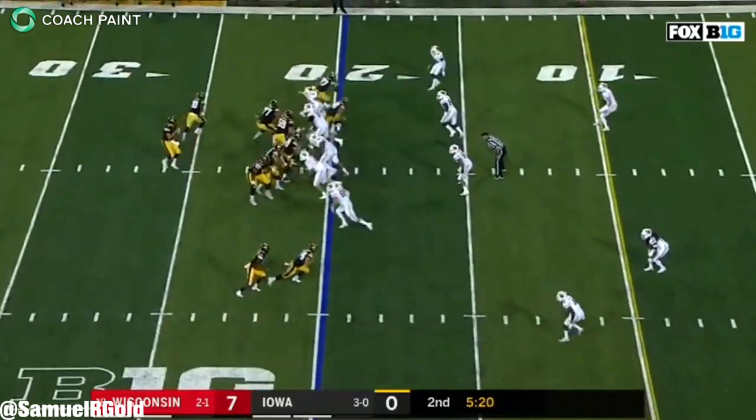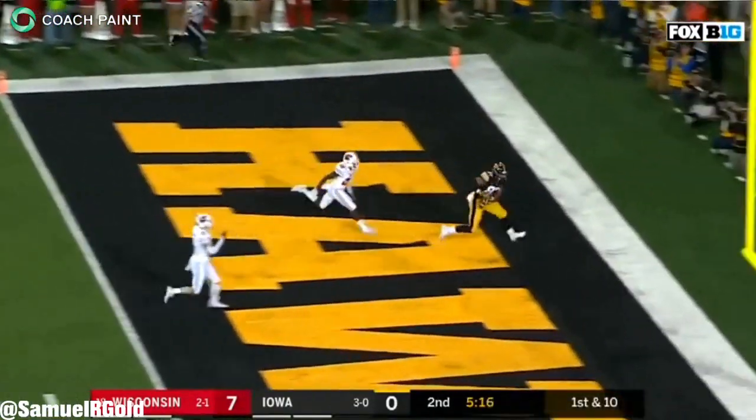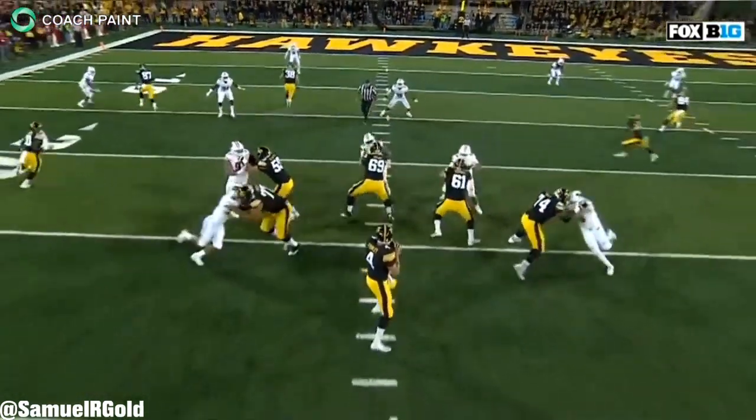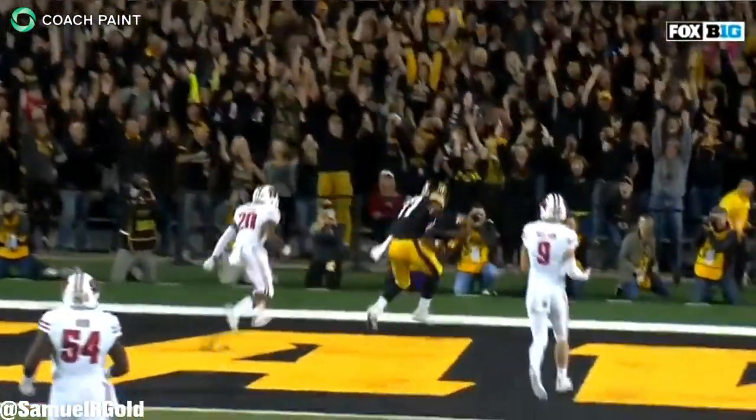Another thing that caught my eye was how he attacks vertical seams. He winds the defender outside before using his burst to get up the field. He does this very well. If he ran seams and posts from a condensed split in the NFL, he would have a lot of success attacking the middle of zone defenses.